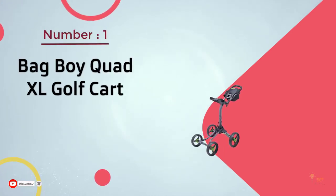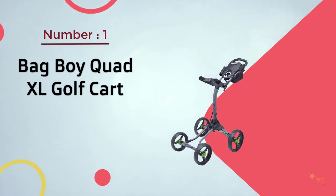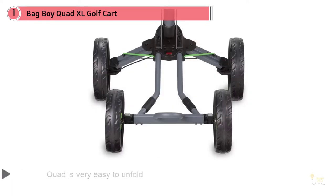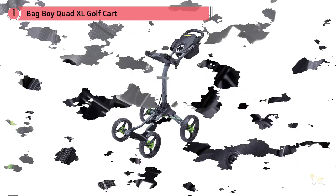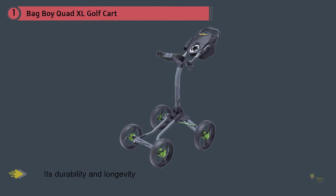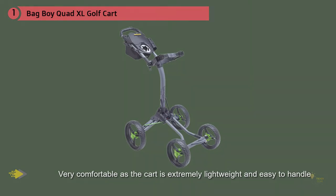Number one: most popular — Bag Boy Quad XL golf cart. The Quad XL is the first ever formula push cart from Bag Boy. It is very easy to unfold like most other traditional golf push carts from this brand. The storage part included can easily carry various golfing gear. Users love this cart most for its durability and longevity — even after rough use it can serve you for a long time with very little maintenance. The wheels are well designed for rough surfaces, the storage system is super compact, and the cart is extremely lightweight and easy to handle.